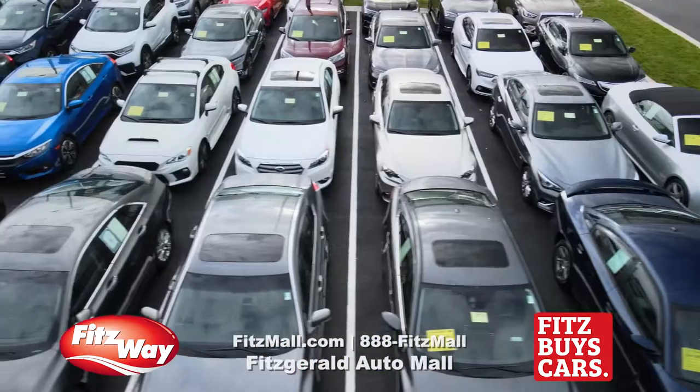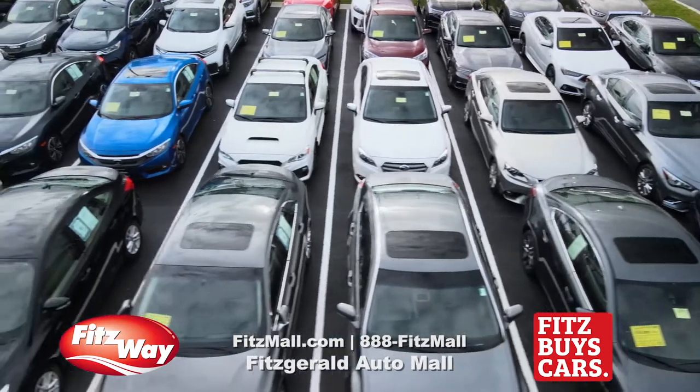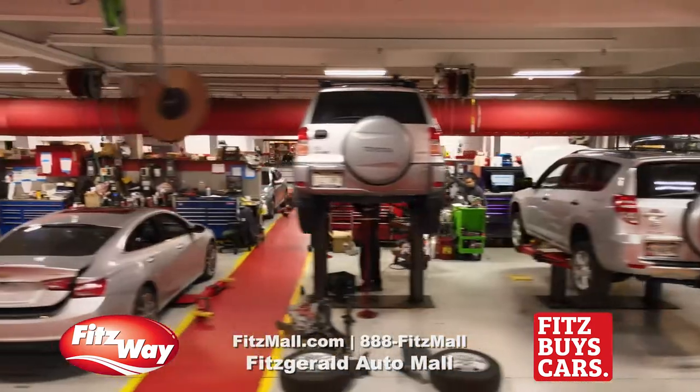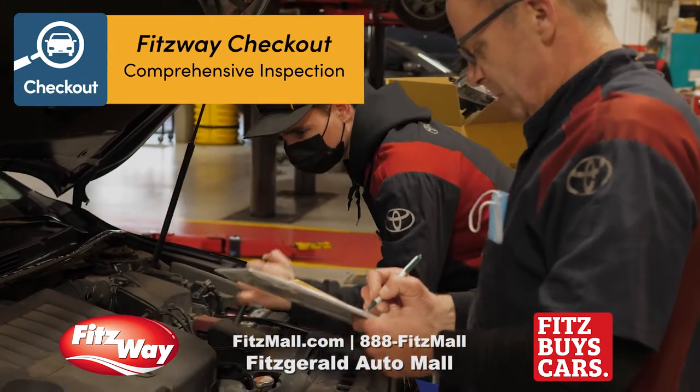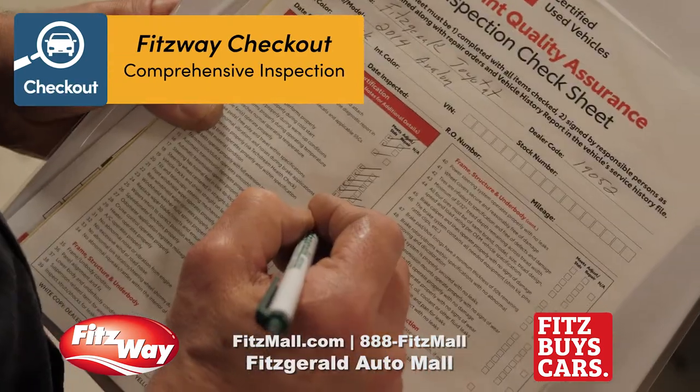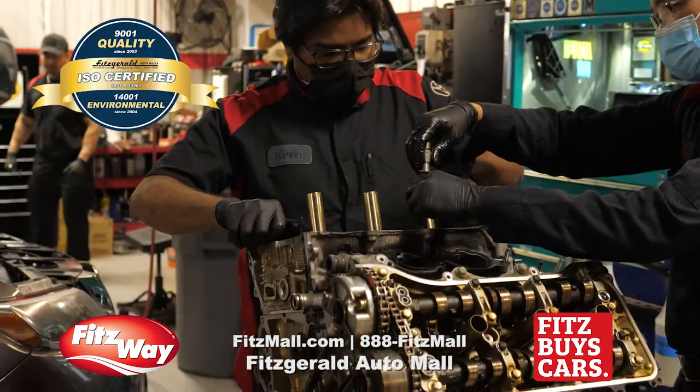At Fitzgerald, you buy the car in our new car showroom. It's inspected in our new car service department. All used cars go through our Fitzway Comprehensive Inspection Checkout. Fitzway technicians adhere to internationally certified quality systems.